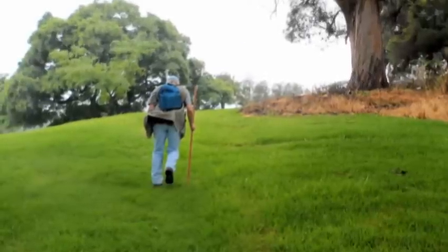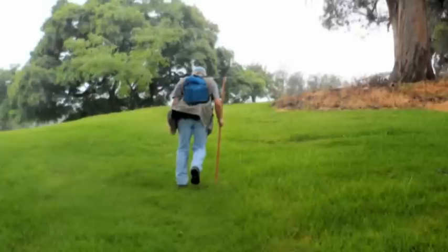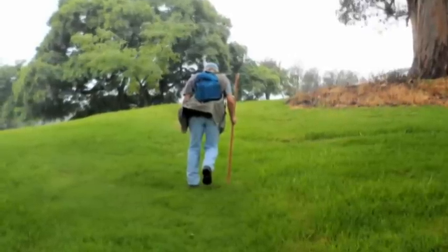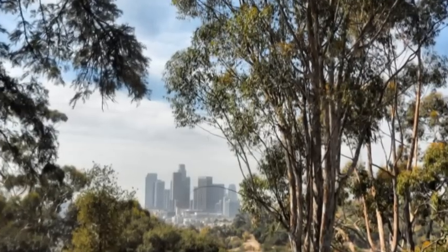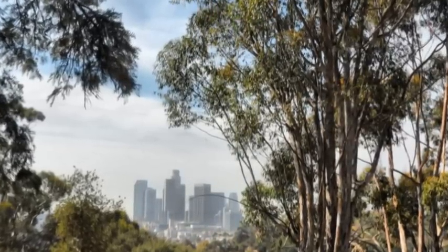Quite quickly we find ourselves coming onto a hillside grassed area, along with a quite beautiful shot of the buildings of downtown Los Angeles.